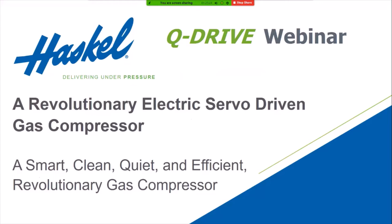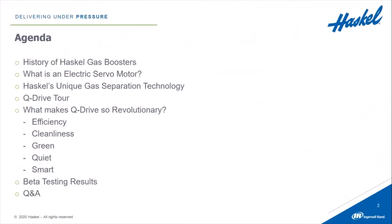Thank you for joining us today to learn more about Q-Drive, Haskell's new state-of-the-art electro-servo-driven gas compressor. Before we get started, I'd like to go over a few general points. We'll have a Q&A session at the end. Attendee mics are muted throughout the presentation. You can type questions in the Q&A area at the bottom center of your screen. We will answer all questions asked, addressing as many as possible during the live session and responding directly afterward for those we couldn't get to. We'll also publish an FAQ sheet in a post-webinar follow-up email and share the webinar link.